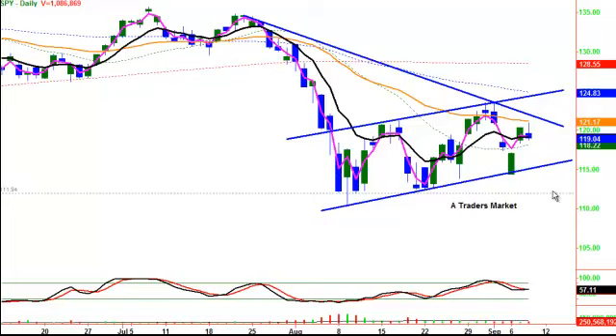That's for the bull side. For the bear side, if we break down through this area, then we're probably looking at something around the 112 area for a test. After that, we'll definitely revisit that if it happens.